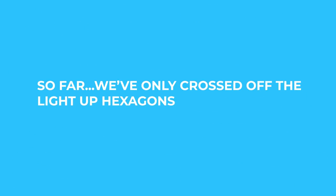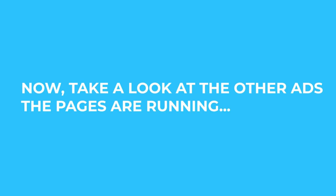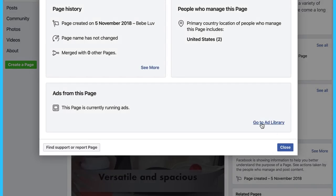The custom dog harness page has been running for over a year with over 7,000 page likes — I'll definitely keep an eye out for this one as well. So far, the only product we have crossed off the list is the light-up hexagon tiles. You don't want to be too picky about your options at this point, because you'll want multiple choices for the final selection process. Now you should take a look at the other ads that the pages are running. For each of your products, go to the Facebook page, and under transparency, click on see more.